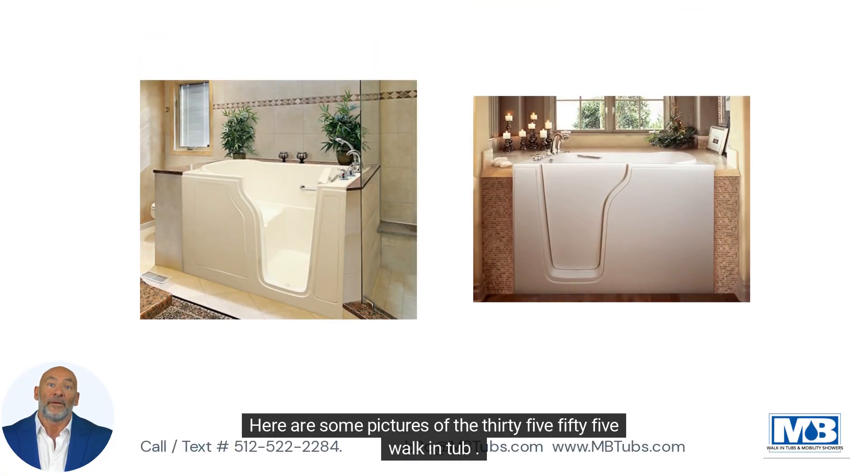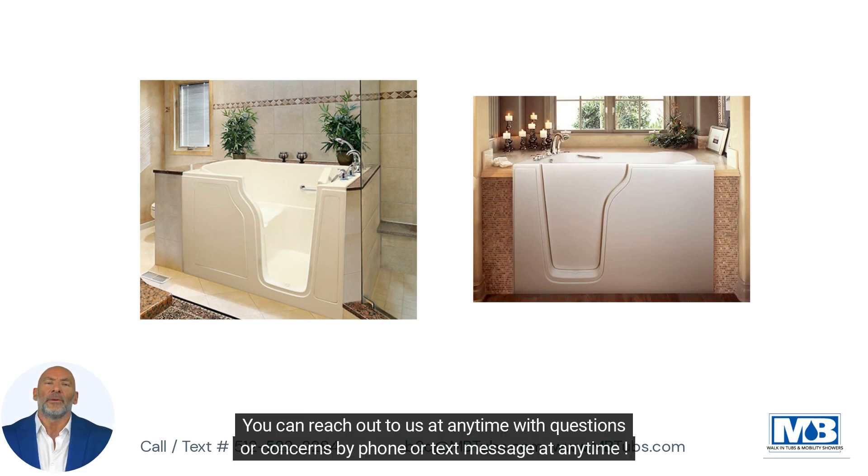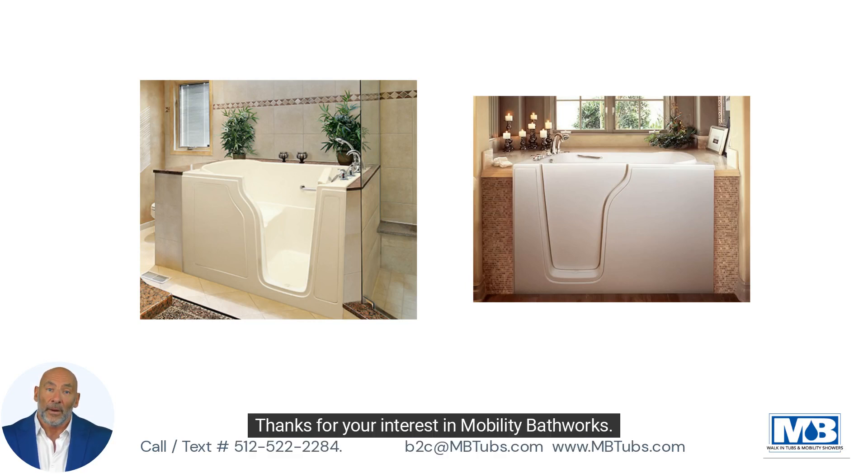Here are some pictures of the 3555 walk-in tub. You can reach out to us at any time with questions or concerns by phone or text message. Thanks for your interest in Mobility Bathworks. Have a great day!